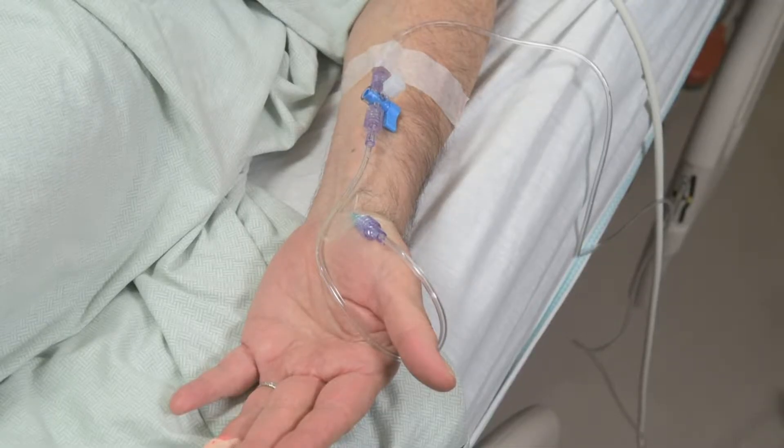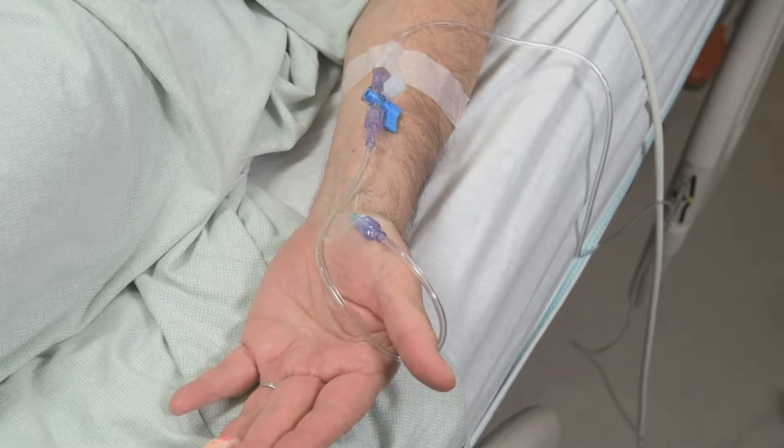Arterial lines measure the blood pressure by directly inserting a catheter into the artery. As the heart beats, the equipment will translate the blood pressure into a waveform which the treatment team will monitor.